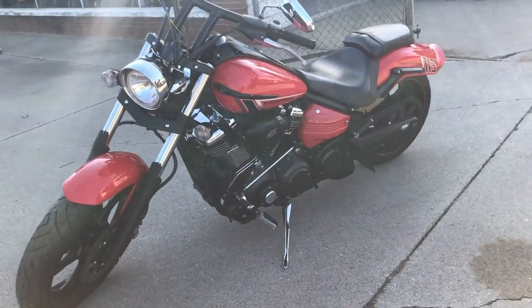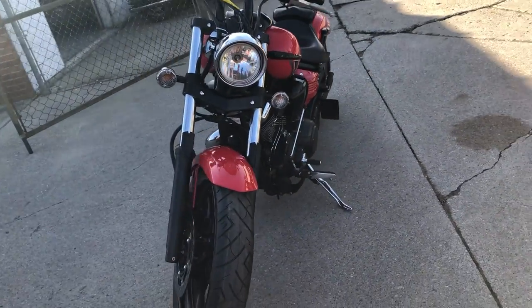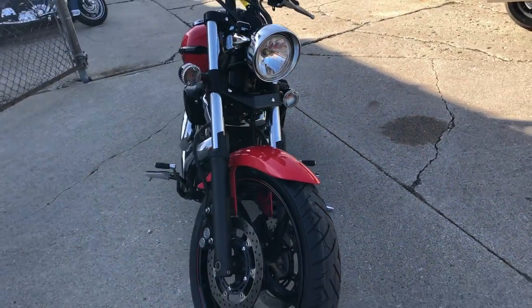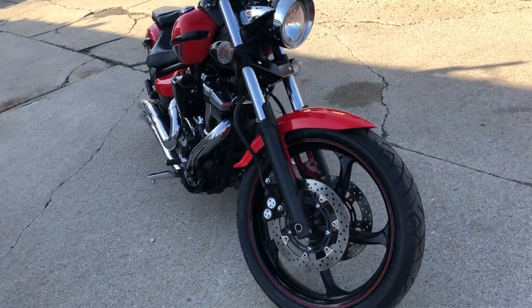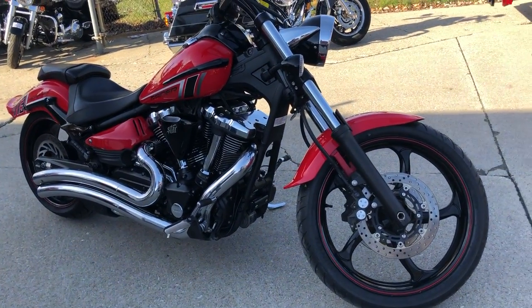That runs strong, everything works. This bike needs nothing guys, just serviced at an authorized Yamaha dealership — this thing is ready to go. That's a 2014 Raider, give us a call, we'll get it done: 810-648-9500.